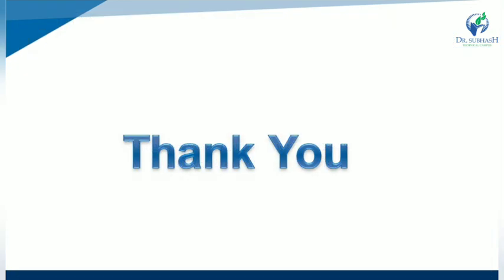If you have any queries or doubts related to the topic, please write your questions in the comment box. Thank you.